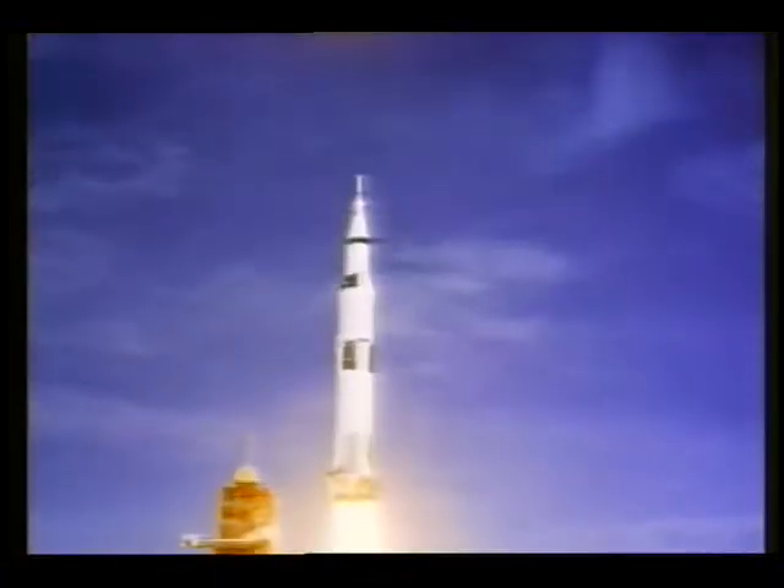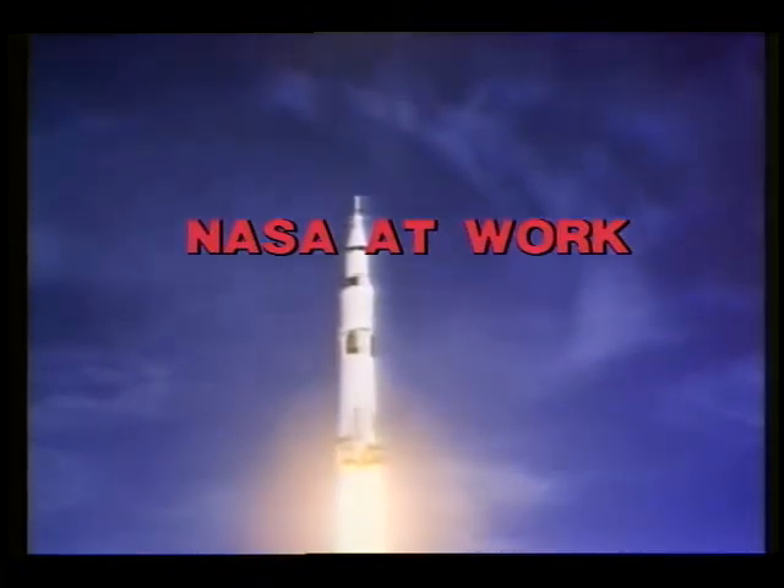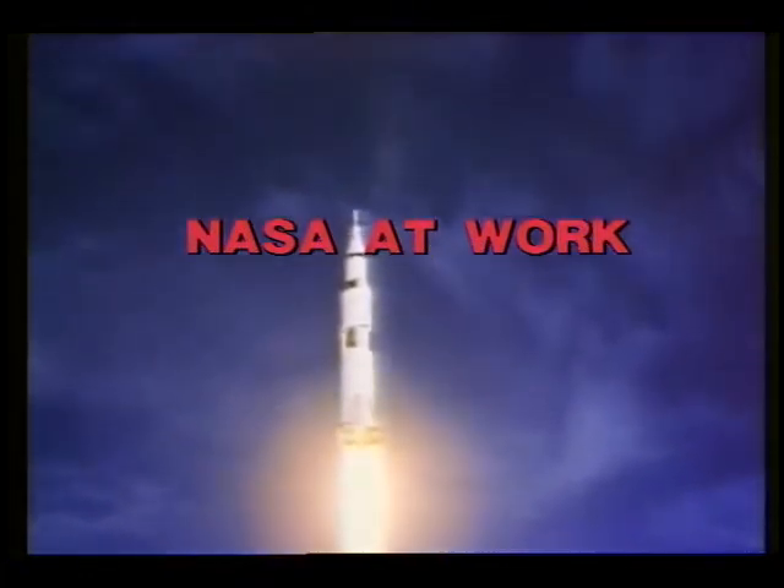Tower cleared. We've got a roll for you. Houston, Apollo 11 is calling you on the high gain.